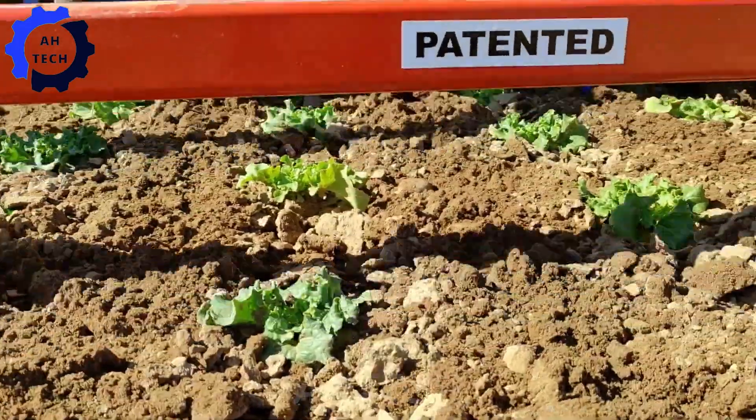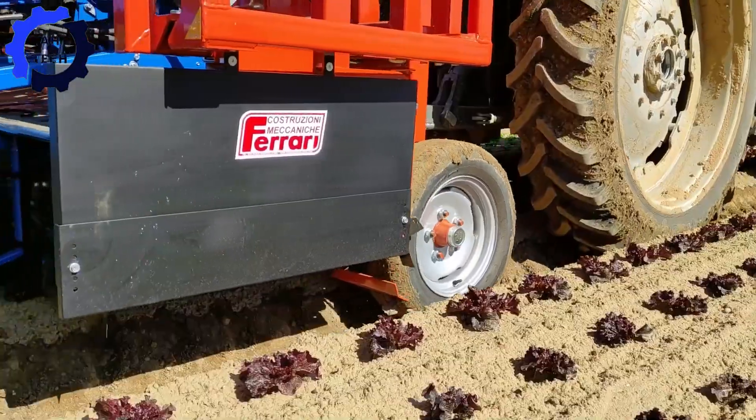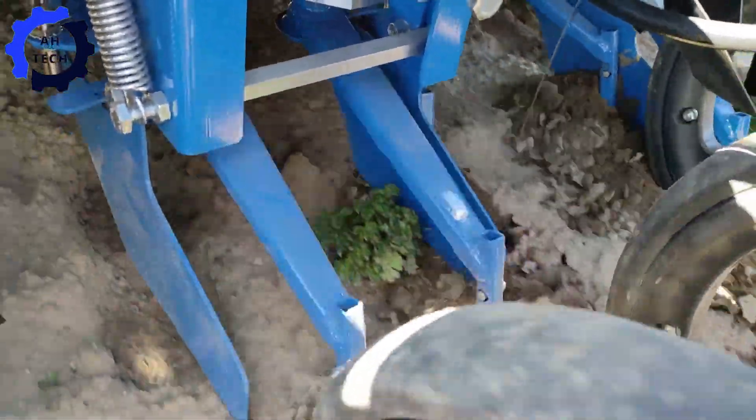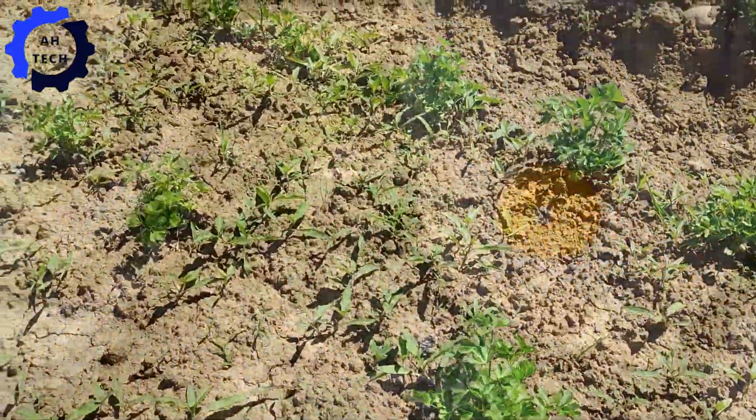With Ferrari Growich, designed to revolutionize weed control in agriculture with precision and efficiency, it ensures thorough weed removal while preserving crops. Proudly made in Italy.